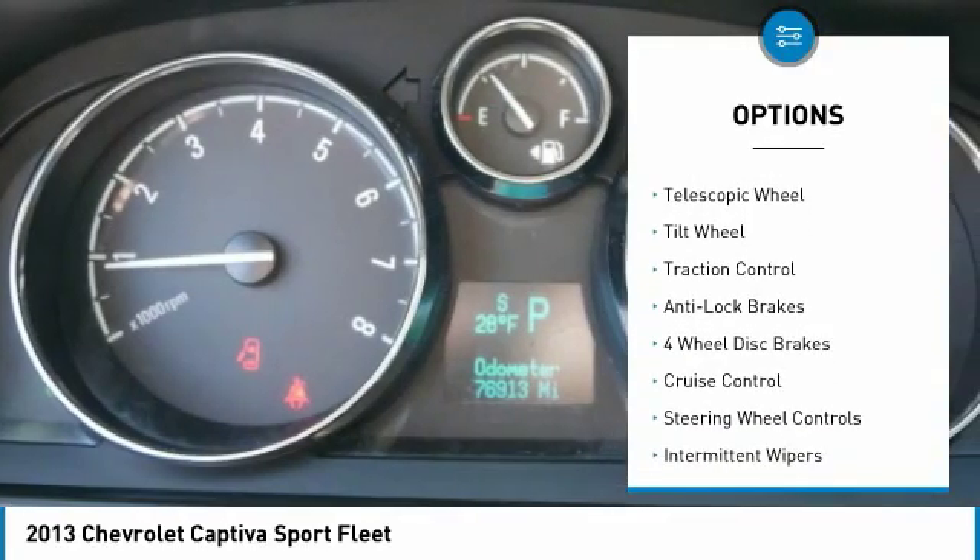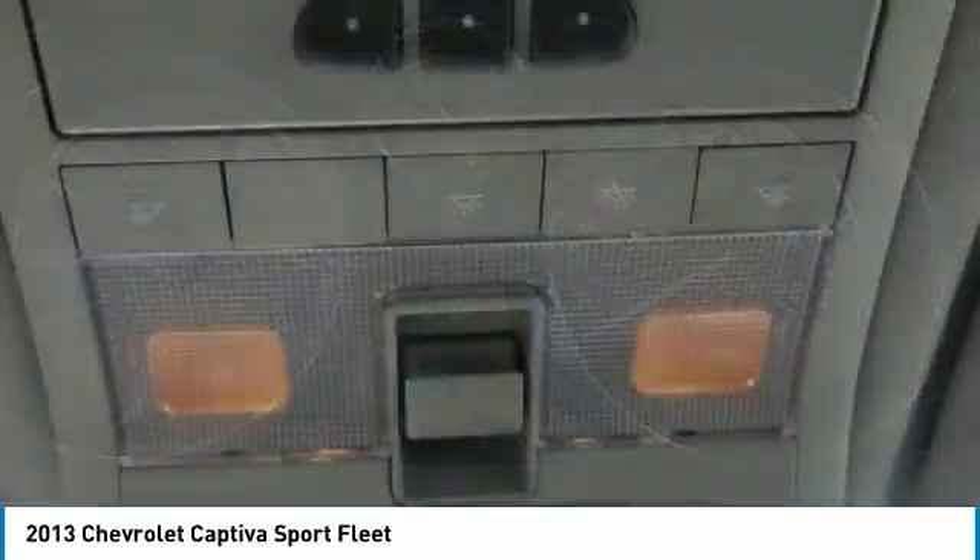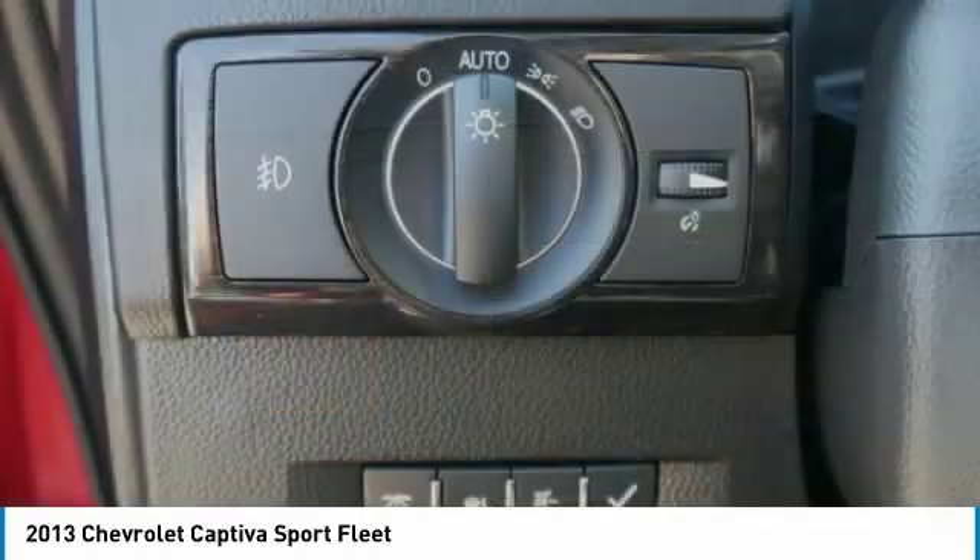HomeLink garage door opener, cruise control, aluminum wheels, auto headlight on and off, and front-wheel drive.